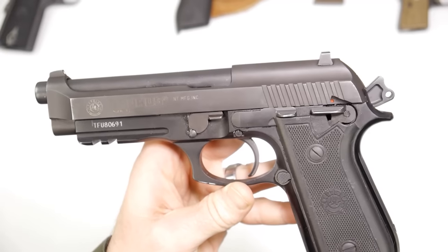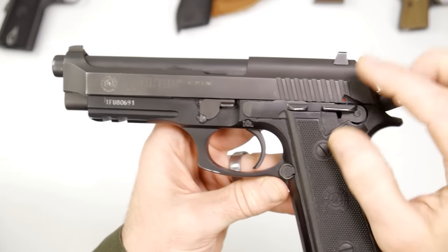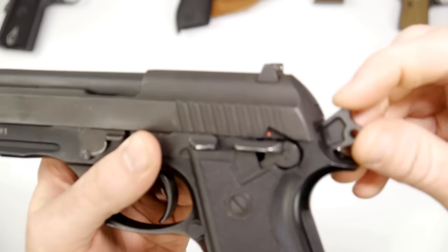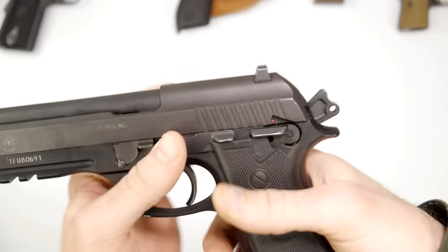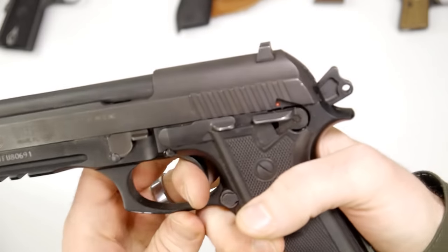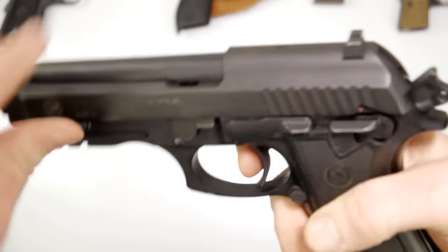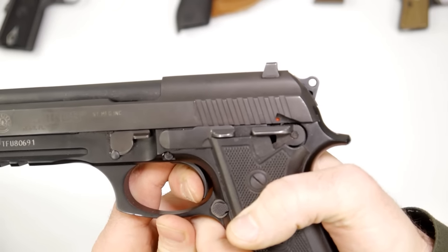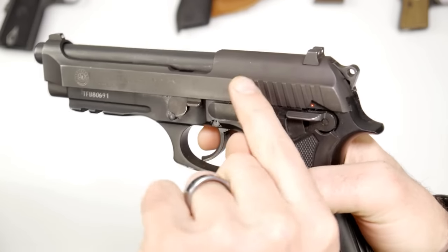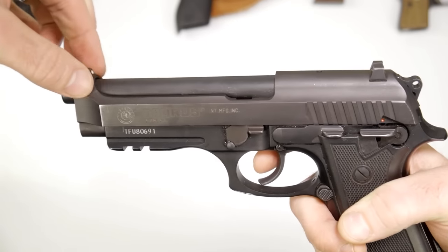There are all kinds of components and pieces to a firearm, and all kinds of ways to hit that little primer on the back of the cartridge. On this one it uses an external hammer. If I were to pull the trigger, it would drop that hammer — I'll dry-fire it once just to show you. You can see that the hammer just drops. That's what hits a firing pin — a little tiny piece of metal hits the back side of that cartridge to fire that projectile out of the barrel.